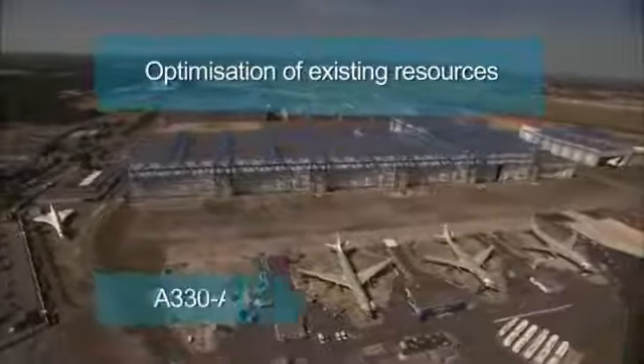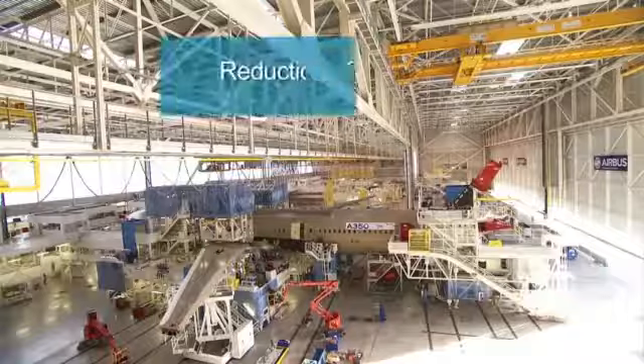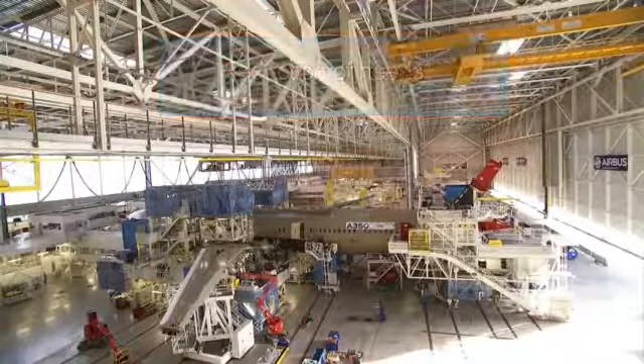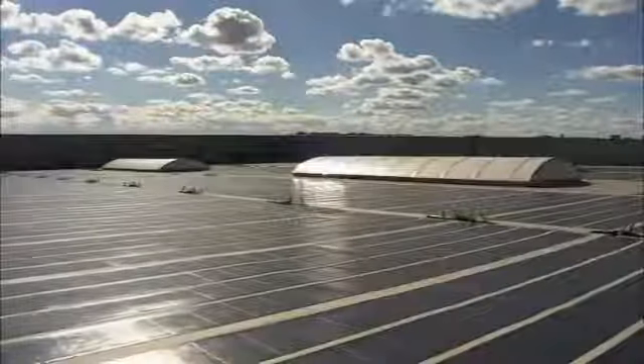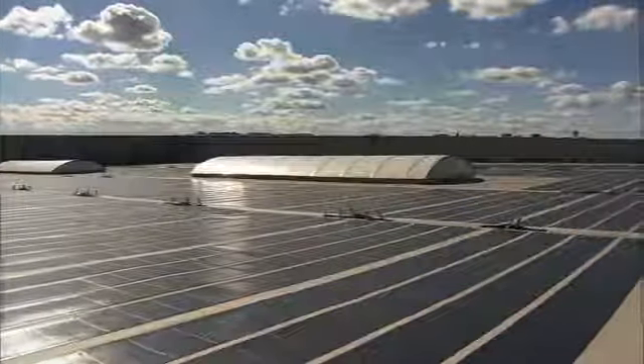All over the Clément Adair site, we have retrofitted all the systems in order to save energy. For example, we have retrofitted the paint shops by using new ventilation systems equipped with heat recovery and new variable speed drive pumps. We have developed a very high insulation level for all the buildings and have used 6,000 square meters of translucent panels to optimize natural lighting inside the building. We have also used photovoltaic systems to produce power from the sunny days in Toulouse.